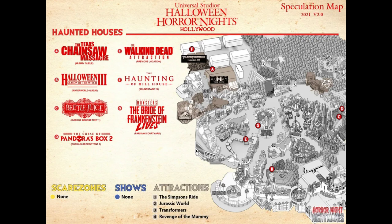Letter F is in Soundstage 29, where Stranger Things has been for the past couple of years. I love Stranger Things but those mazes weren't that scary. I go to Halloween Horror Nights to get scared, so I'm glad it's something new. The Haunting of Hill House is going into that big, beautiful soundstage location — hopefully it'll really scare the crap out of me.